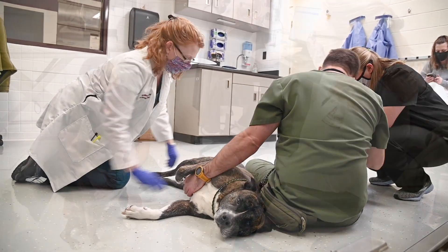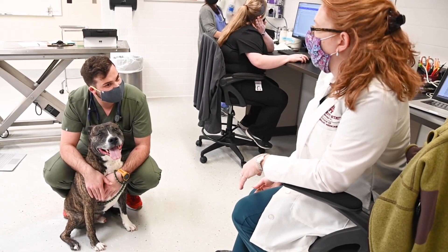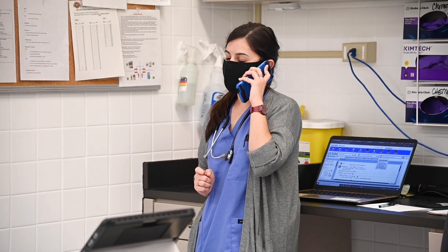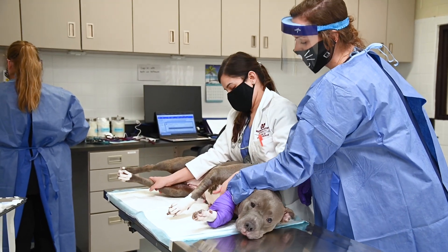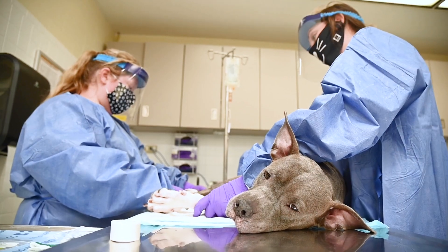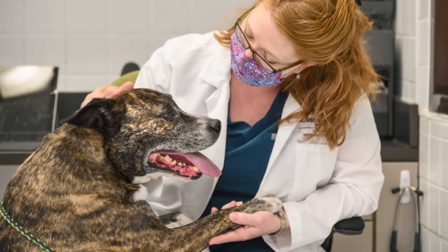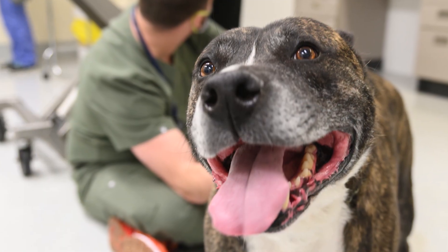Depending on the diagnosis, the oncologist develops an innovative treatment plan that works best for the patient and their family. This can range from referral to surgery for debulking of a tumor, radiation to reduce the size of a tumor, or chemotherapy to destroy the cancerous cells. No matter the tumor type or treatment, our primary goal is always to maintain the best possible quality of life for each of our patients during their therapy.